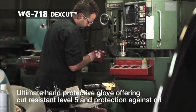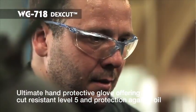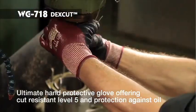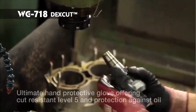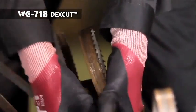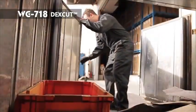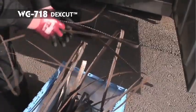WG718 DexCut is the ultimate glove, offering all the protection needed for working in environments requiring protection against cuts, oil and other liquids. A combination of EN388 cut resistance level 5 liner and nitrile back coating enhances safety when handling materials like oily metal, wire work and other sharp objects.